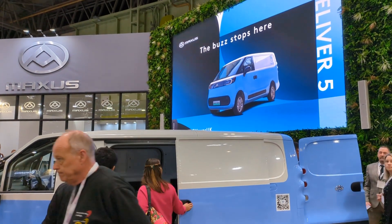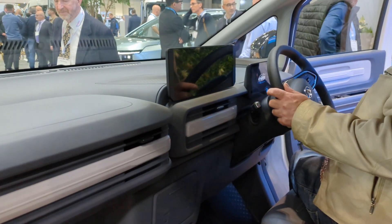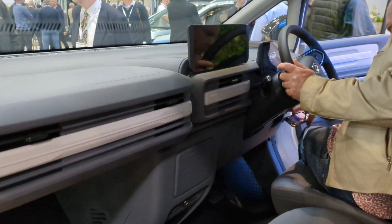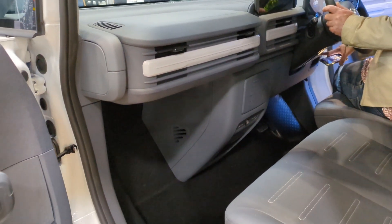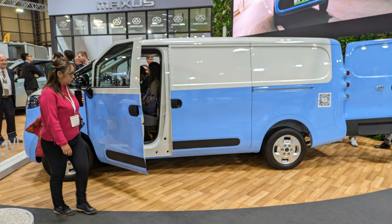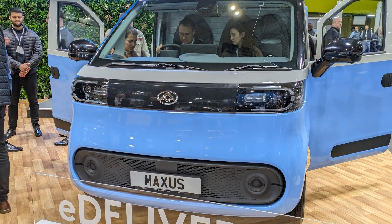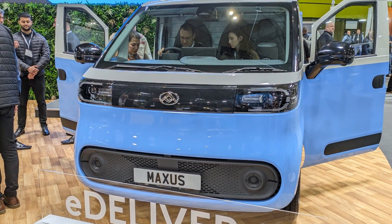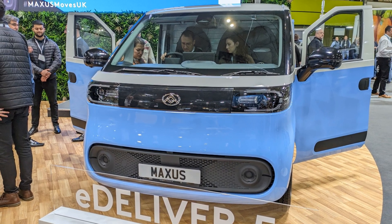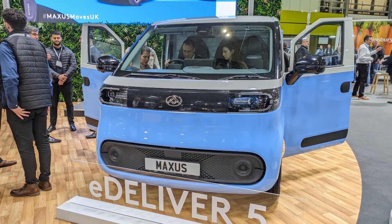The E-Deliver 5 sits above the E-Deliver 3 in the Maxus range, but at only 24cm longer than the E-Deliver 3, it didn't feel much larger, and I'm surprised there's a market for another small to medium sized electric van. This new E-Deliver 5 has a 1,200kg payload, 1,500kg towing capacity, and the 65kWh LFP battery gives a 208 mile range. It also has vehicle-to-load as well as 6.6kW charging.